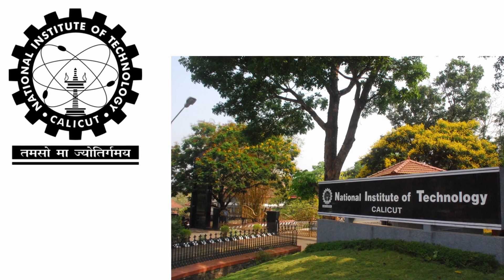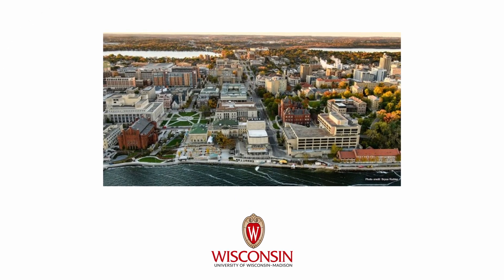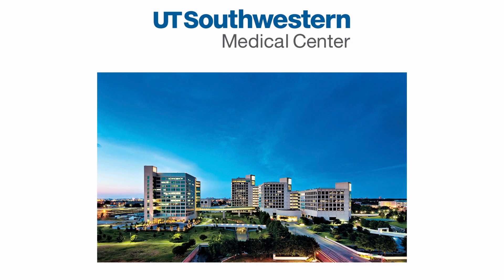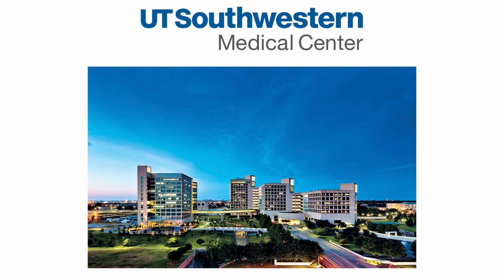My academic journey began at NIT Calicut where I got my bachelor's degree in biotechnology. I did my PhD from the University of Wisconsin-Madison in the United States. After finishing my PhD, I moved to the UT Southwestern Medical Center in Dallas, Texas.